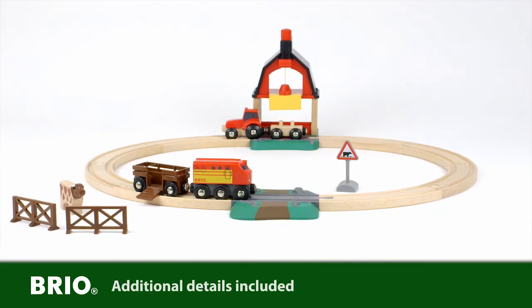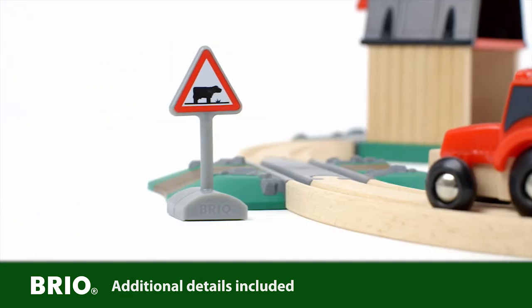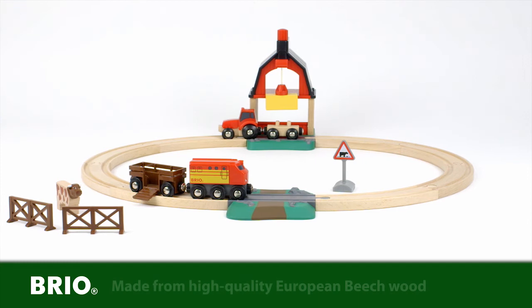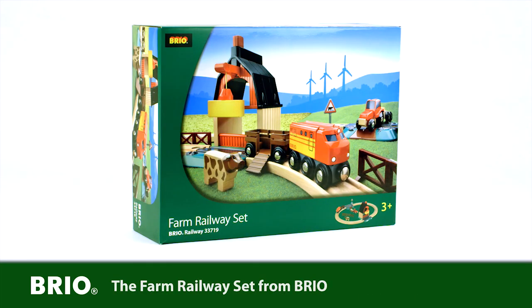This fantastic farm railway set from Brio comes complete with fences and a special cow crossing sign. All tracks are made of high quality European beech wood. The farm railway set from Brio.